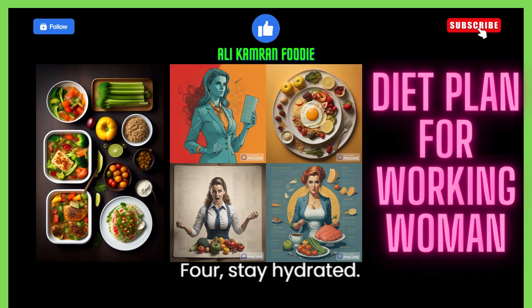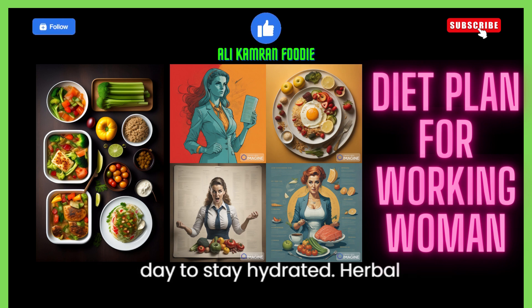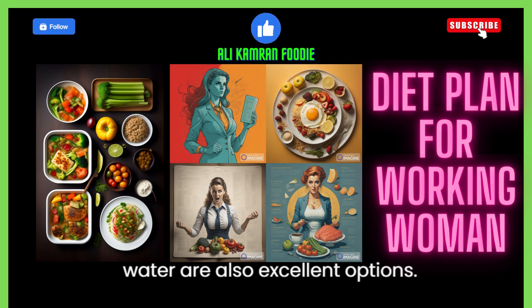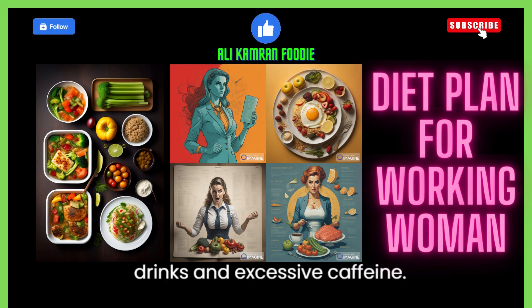4. Stay hydrated. Drink water consistently throughout the day to stay hydrated. Herbal teas, infused water, and coconut water are also excellent options. Avoid excessive consumption of sugary drinks and excessive caffeine.